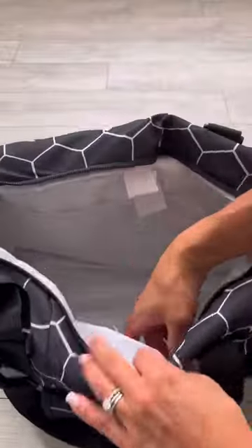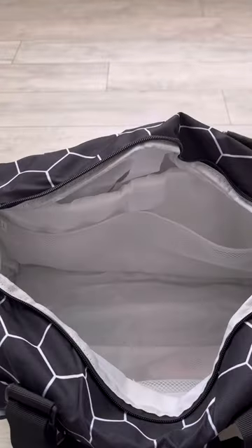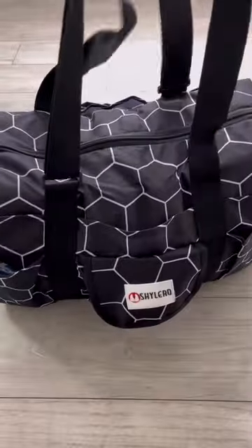It has a lot of different compartments to keep all your stuff organized. I use it for all my pump parts, but it would work amazingly for school or work too. If you want to get one, go to Amazon and use my code for 10% off.